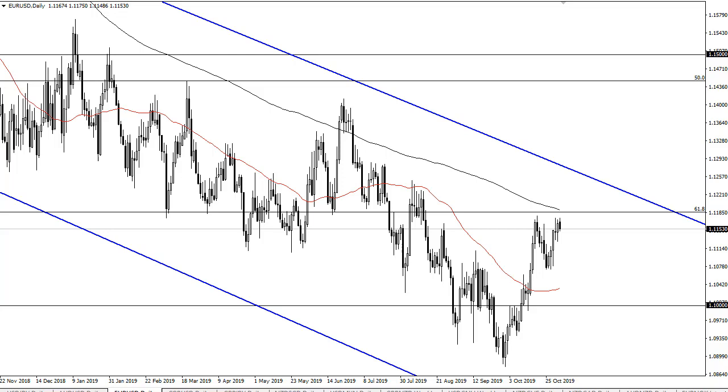At this point I would anticipate that market players will just simply go back and forth between this area here at the 200-day EMA and the 1.1075 level. A break above 1.1250 would be a very bullish sign, but longer term we're still in a downtrend — it's just more chop.